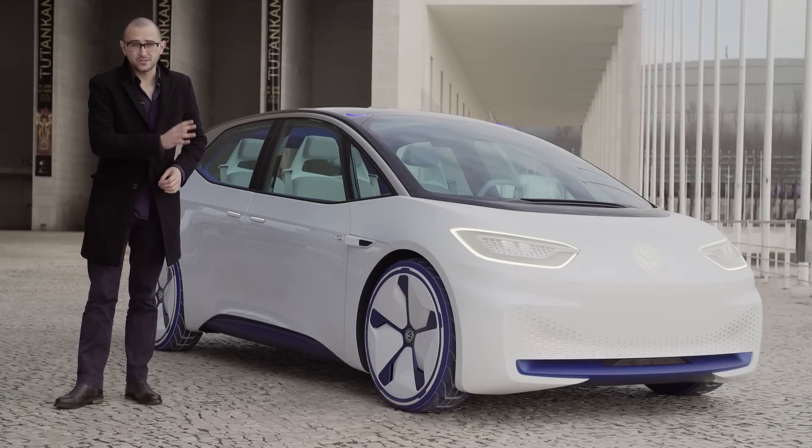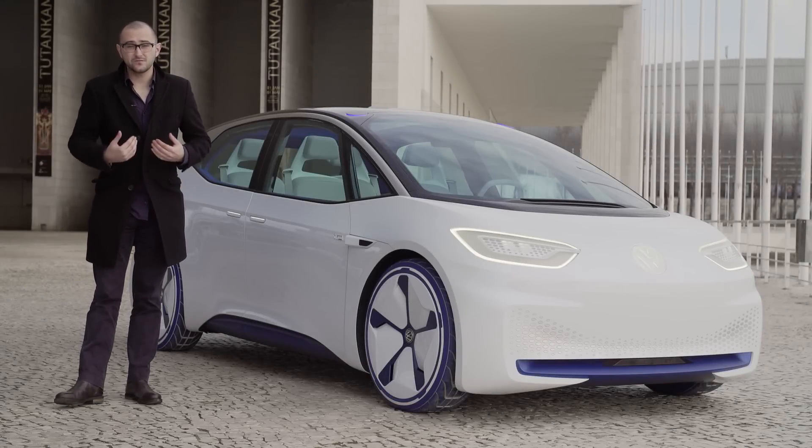Meet the future. This, according to Volkswagen, is the kind of car the likes of you and I will be driving to go around our daily lives.